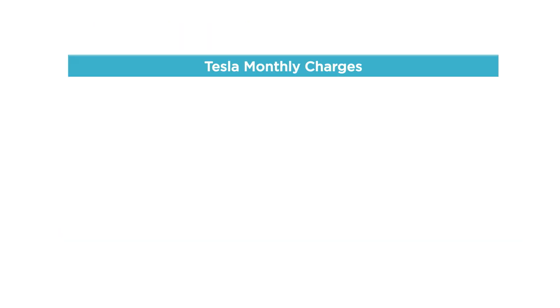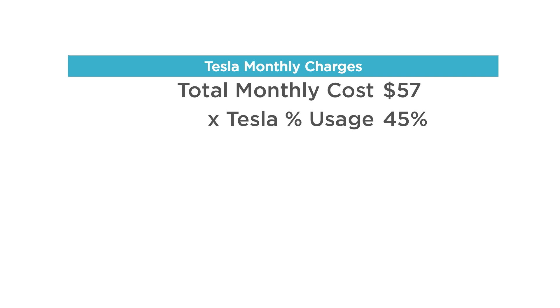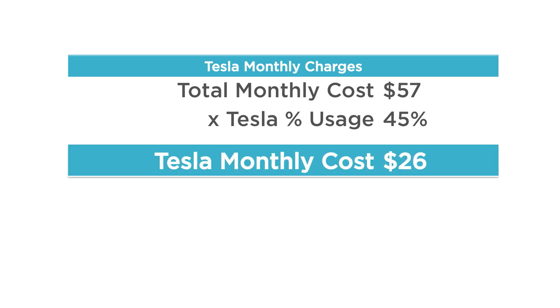So we have our total monthly cost of $57 for all electricity, and a Tesla usage rate of 45% during super off-peak, which gives me a total of $26 per month to charge my Tesla. I don't drive a lot — about 800 miles or so — because I work from home.